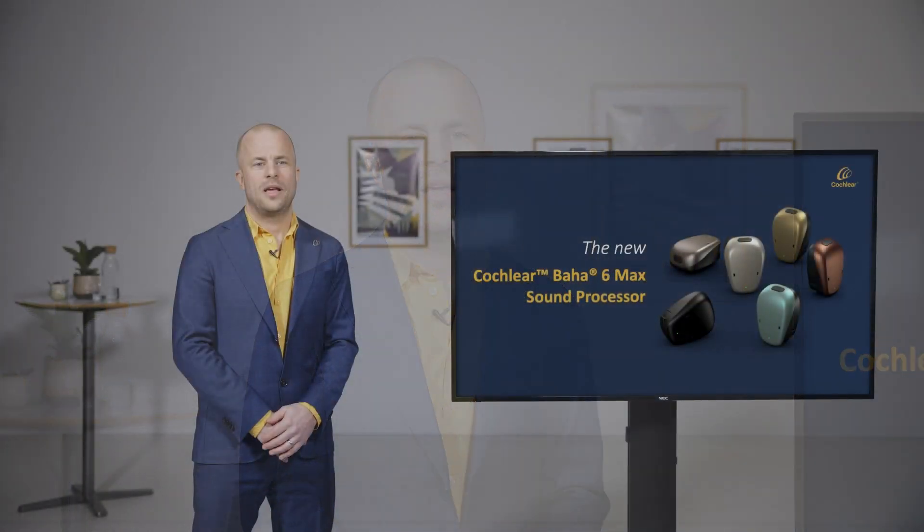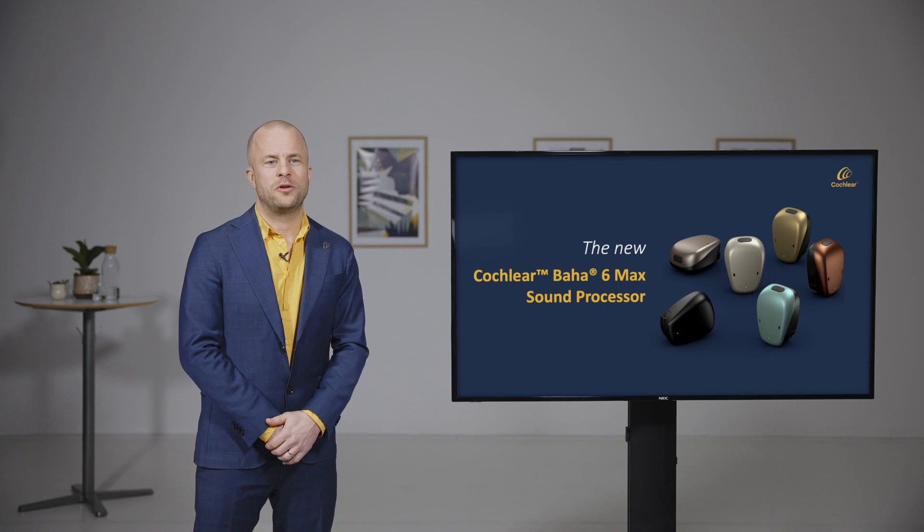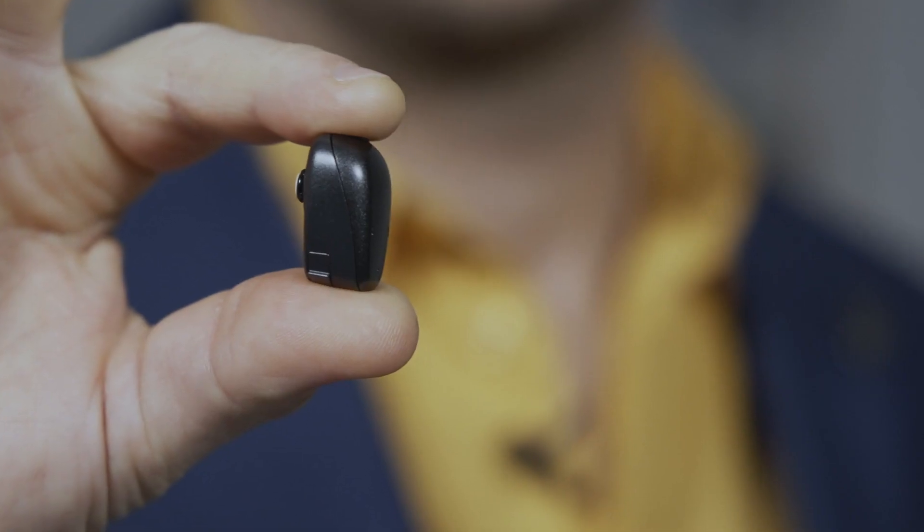My name is Johan Land and I'm working as a senior manager for the acoustic device development at Cochlear. I'm truly happy to present you the story of Baha 6 Max sound processor.